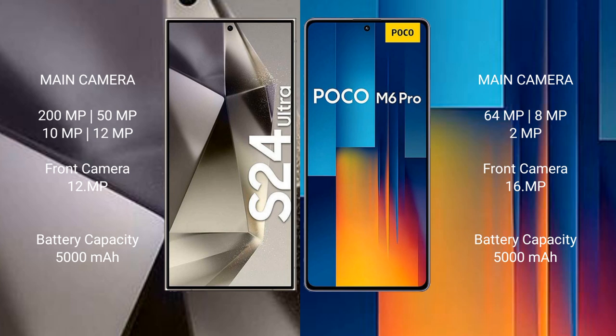Samsung Galaxy S24 Ultra: 200MPx plus 50MPx plus 10MPx plus 12MPx rear cameras, and a 12MPx front camera. Xiaomi Poco M6 Pro features a rear-side triple camera setup: 64MPx plus 8MPx plus 2MPx, and a 16MPx front camera.